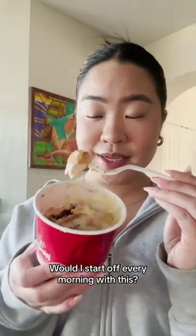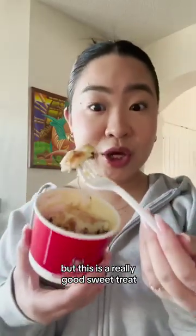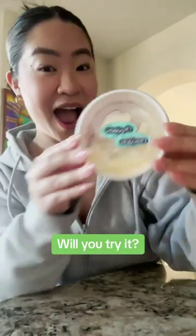Would I start off every morning with this? I don't know — I'm more of a savory girl, but this is a really good sweet treat. Are you going to try these Wendy's and Cinnabon pull-aparts? Let us know in the comments.